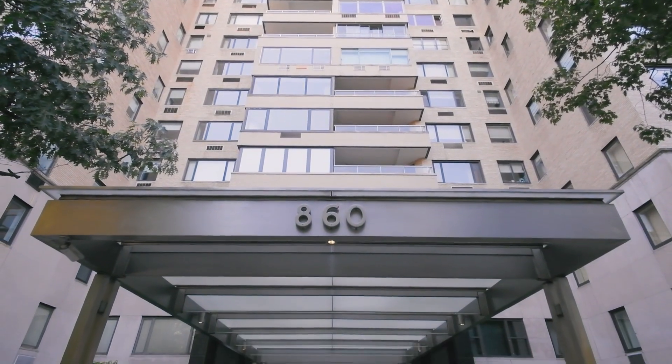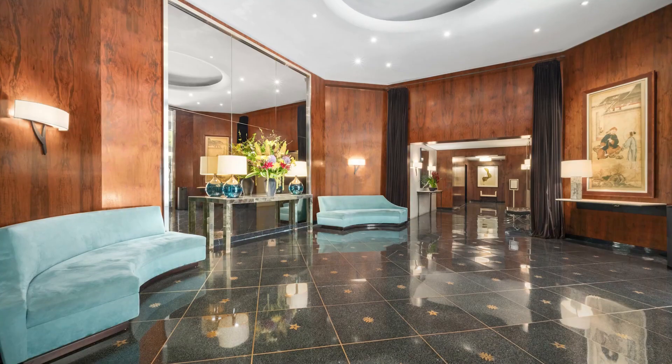860 5th Avenue is a highly desirable full-service luxury co-op. It has a fitness center, a wine cellar, a bike room, a garden, and storage, as well as an on-site garage.